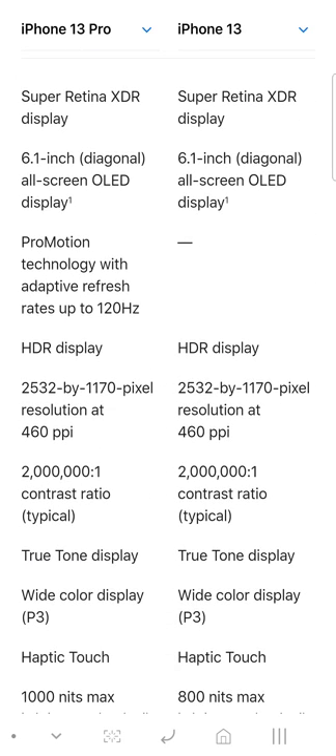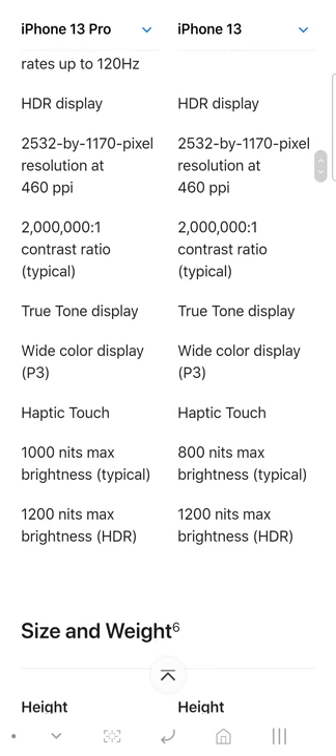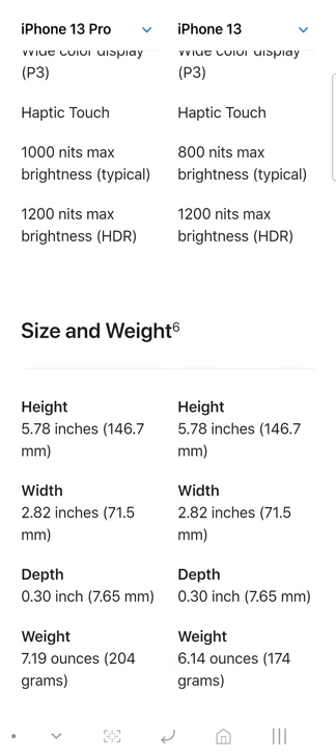The display is similar but you don't get ProMotion 120Hz on the regular 13. You get True Tone on both. Max brightness is different — you get 1,000 nits peak brightness on the Pro and 800 nits on the regular 13, but with HDR content you get 1,200 nits.